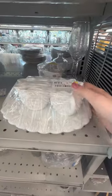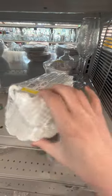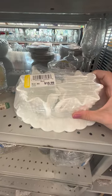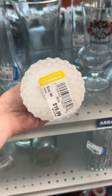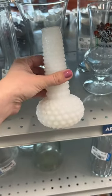Then I also saw this beautiful milk glass, but they were all upcharged quite a bit, so I left a lot of them behind. This one was $19.99, and so was this one. This single item was also $19.99, so I ended up passing.